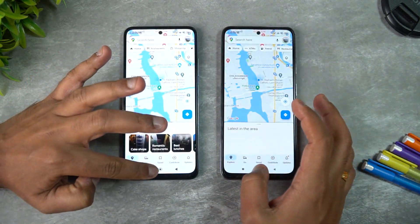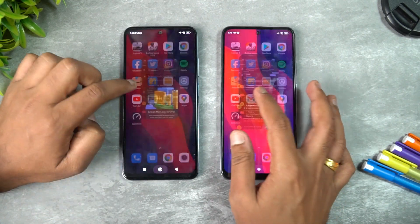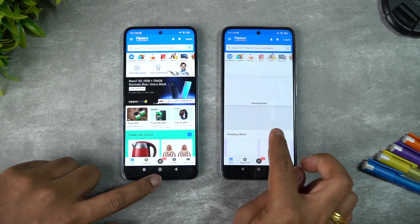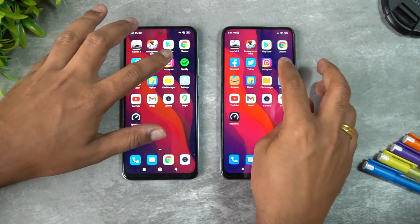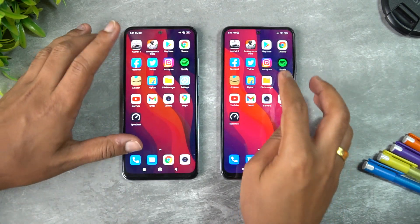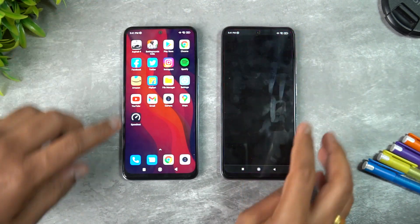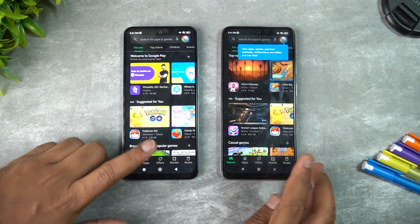Now let's test memory management by reopening apps in reverse order. Camera: available on both. Gmail: available. YouTube: available. Settings: available on both. File Manager: available. Flipkart: reloaded on the Note 10, available on the Note 11. Amazon: available on Note 11, reloaded on Note 10. Spotify: available on Note 11. Instagram: available. Twitter: available. Facebook: reloaded on Note 10. Chrome: available on both.